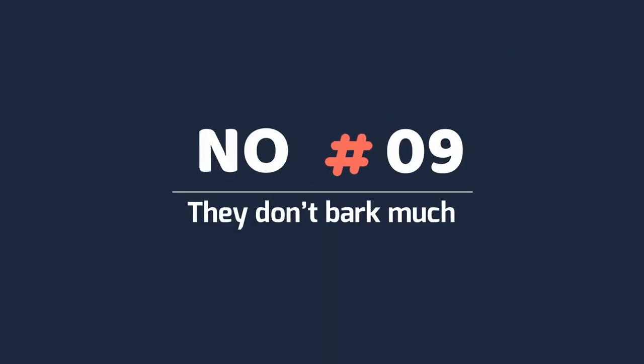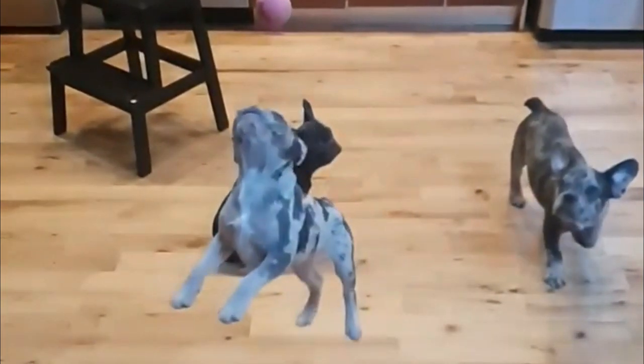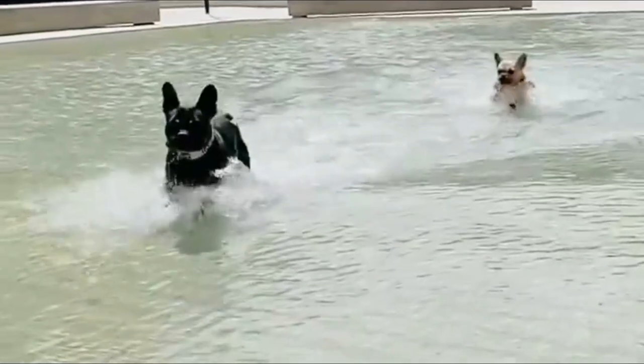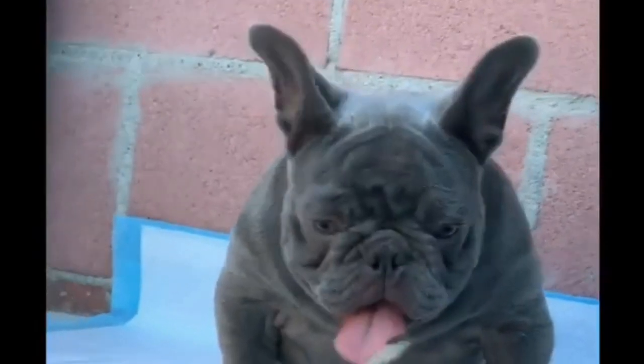Number 9: They don't bark much. This dog is music to some people's ears, as most folks are well aware of just how annoying incessant barking can be. Luckily, that's not much of a worry when it comes to Frenchies. Their barking level is quiet, meaning you won't have to sacrifice peace when you bring one of these little guys home.